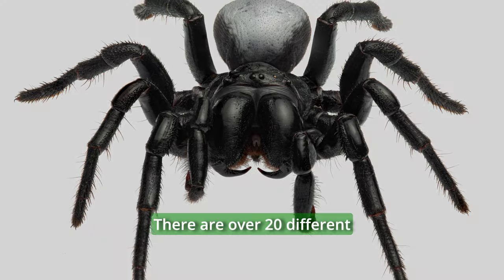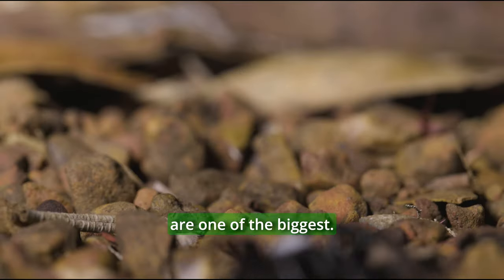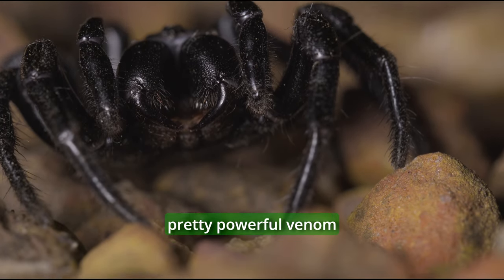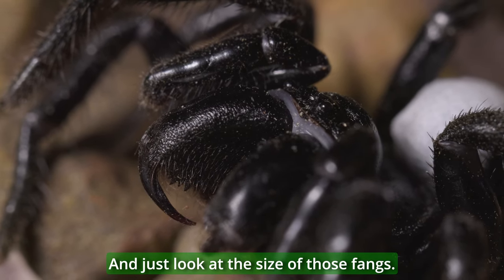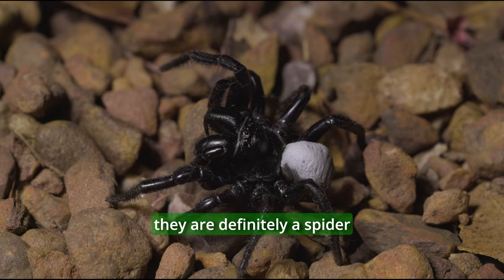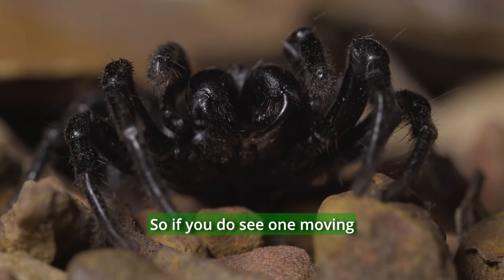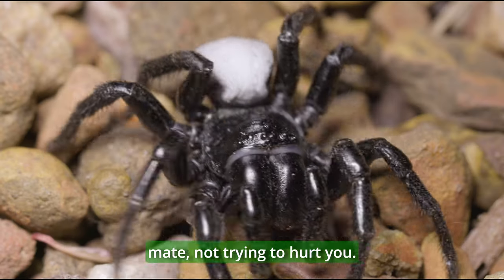There are over 20 different mouse spiders in Australia, and our northern mouse spiders are one of the biggest. Because these males are moving around at night, they've evolved some pretty powerful venom to help protect them. Just look at the size of those fangs. Whilst most mouse spider bites aren't classed as severe, they are definitely a spider we need to be treating with respect. So if you do see one moving around, give it some space — he's just looking for a mate, not trying to hurt you.